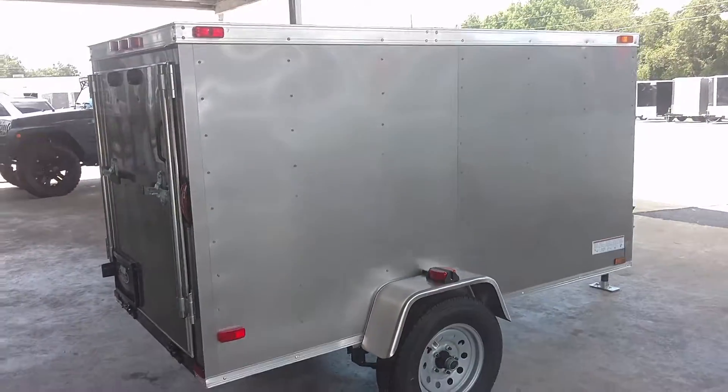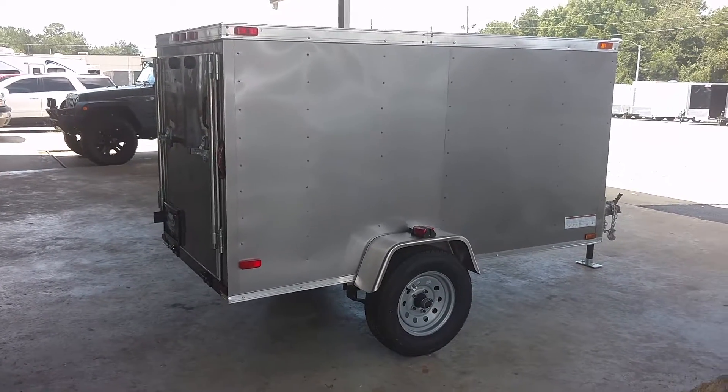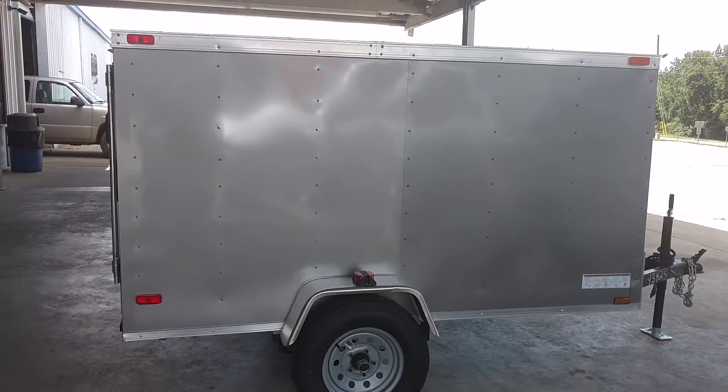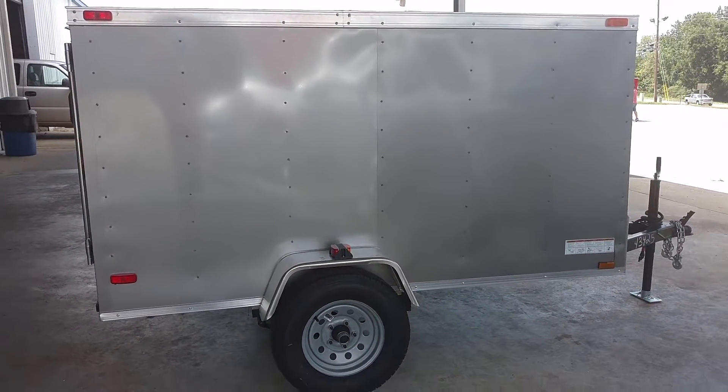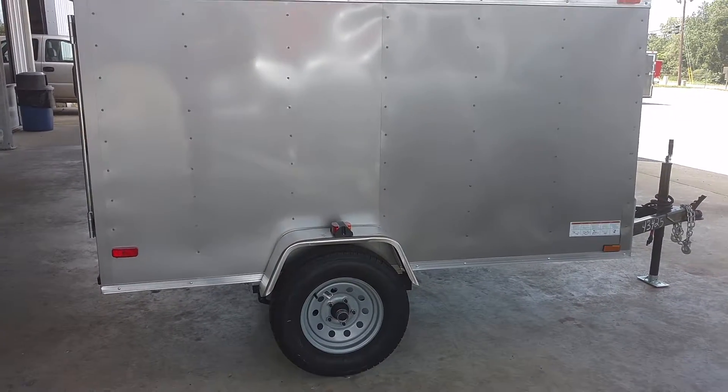I try to keep these in stock for my customers. It's a perfect trailer to put inside another trailer. If you're out of state and come in to buy a trailer, you might want to get another one for a family member, for yourself, or maybe even to sell when you get back home — this is the perfect trailer for that.